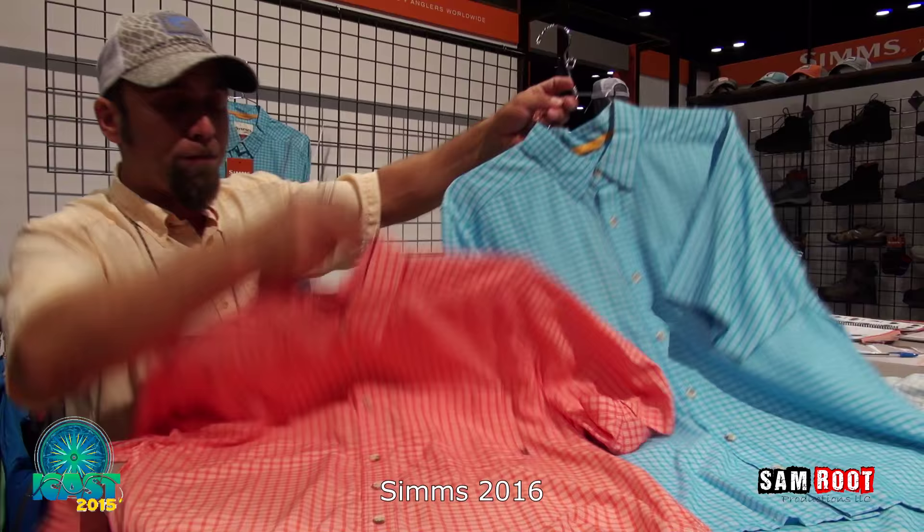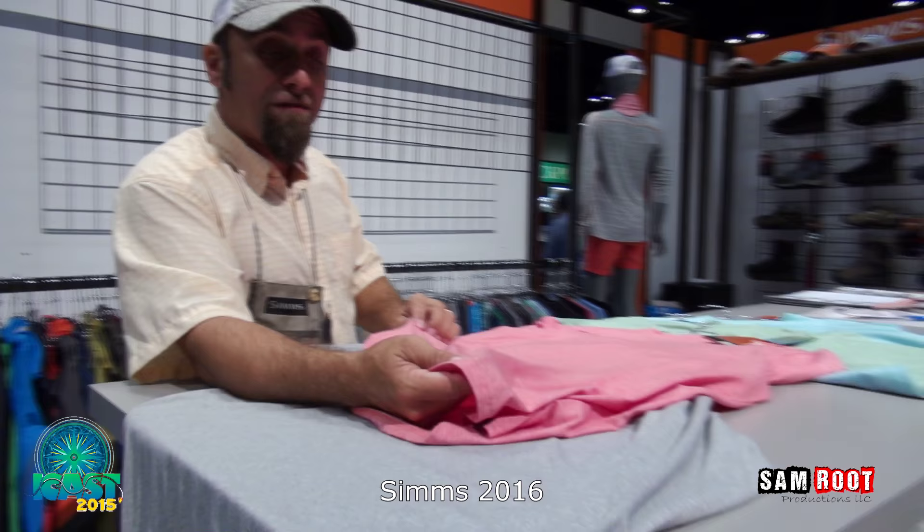One of the most requested products has been bug protection in a lightweight garment. This new Tech Tee, in long sleeve and short sleeve, comes in a bug stopper version — very lightweight, 20 UPF, fully protected with Insect Shield against mosquitoes, no-see-ums, and ticks. Get out of the shower, hang outside for a barbecue, and throw one of these on instead of putting on bug spray.